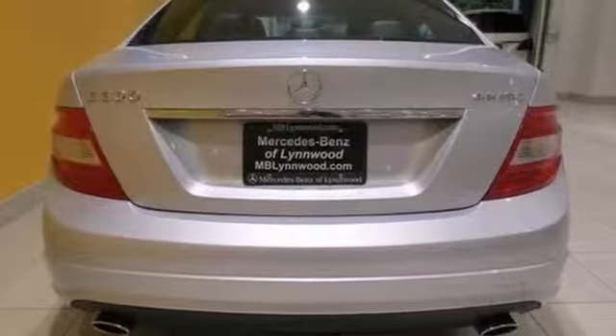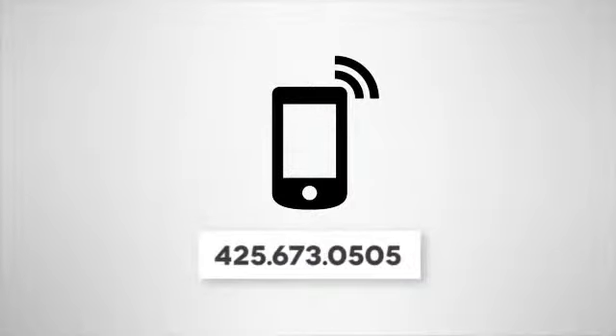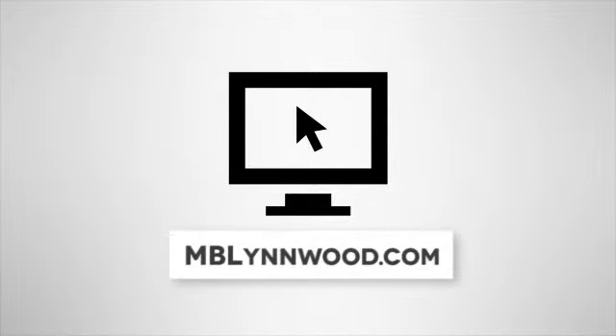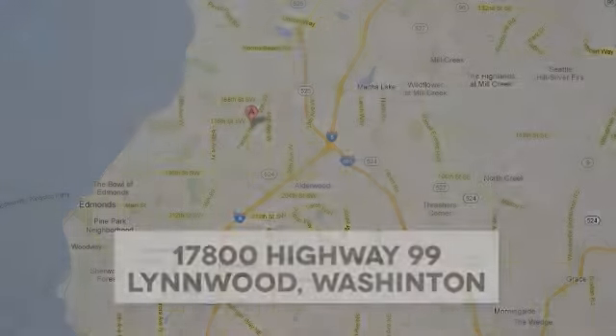Come out and take this Mercedes-Benz for a test drive. Call us at 425-673-0505, online at mblynwood.com, or stop in and visit at 17800 Highway 99.